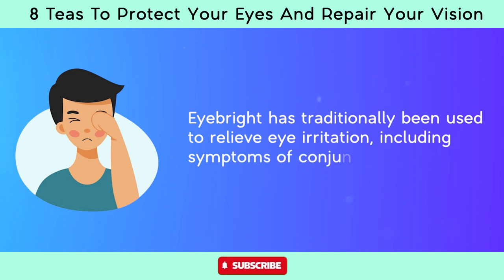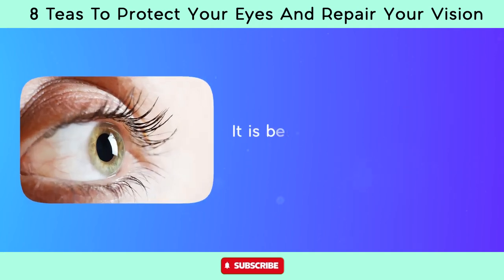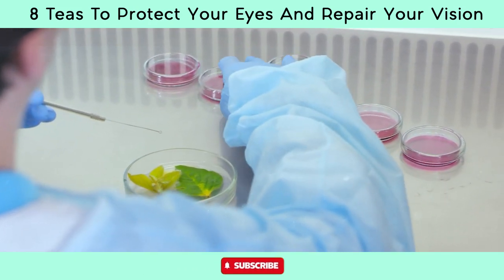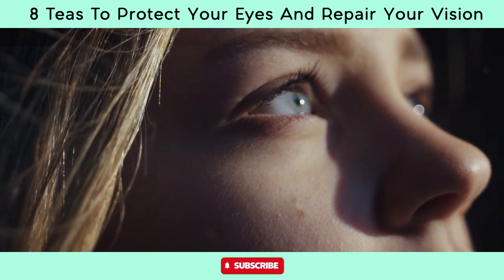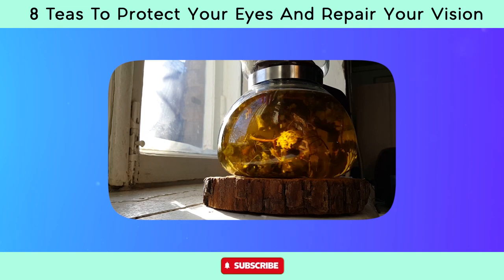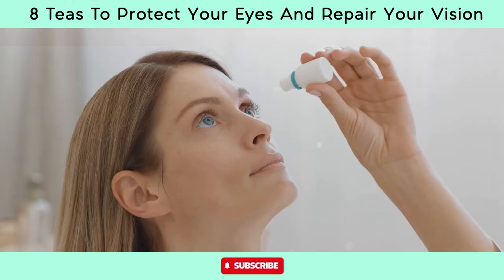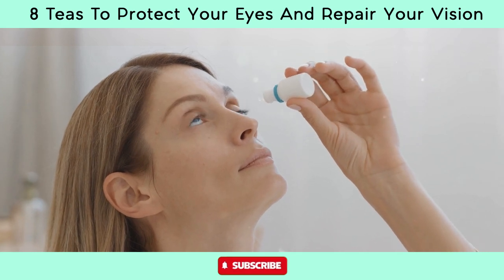Eyebright has traditionally been used to relieve eye irritation, including symptoms of conjunctivitis, pink eye, eye strain, and allergies, and is believed to help soothe the eyes and reduce discomfort. Research in herbal medicine suggests that eyebright may support overall eye health by promoting circulation to the eyes and strengthening the eye's delicate tissues. Some people also use eyebright preparations as eye washes or compresses to cleanse the eyes and relieve irritation, helping to maintain eye hygiene.